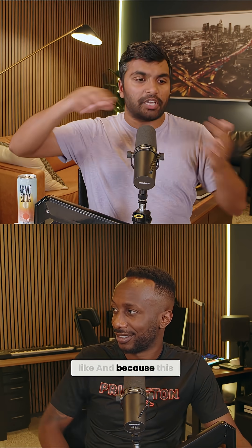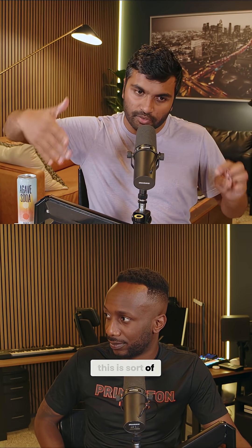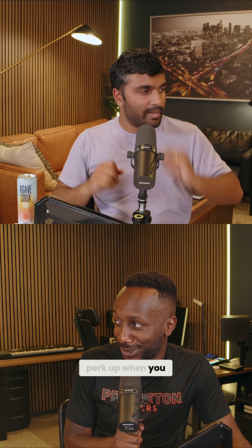Because this is a nice binomial distribution, we can calculate the probability for that. And it's like, no, this is not by chance. This is sort of like evolution kind of directed HAR123 to change in this direction.